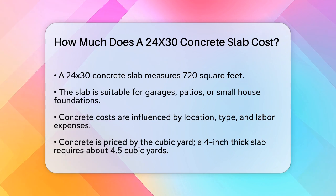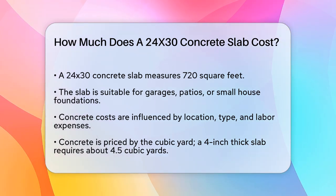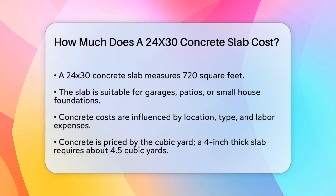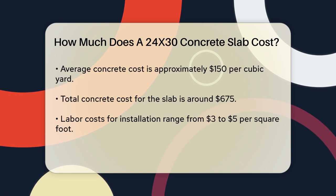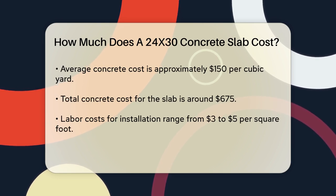The cost of concrete can vary based on several factors, including the location, the type of concrete, and the labor costs. The cost of concrete itself is typically measured by the cubic yard. For a 4-inch thick slab, you would need about 4.5 cubic yards of concrete for a 24 by 30 slab.